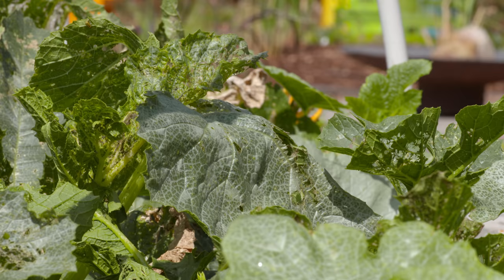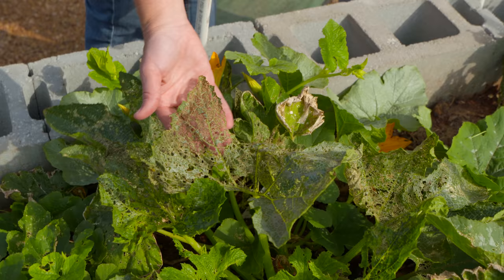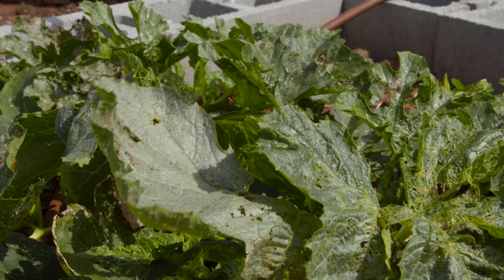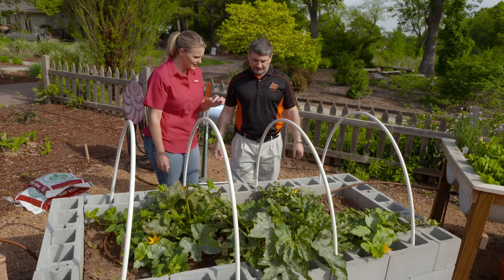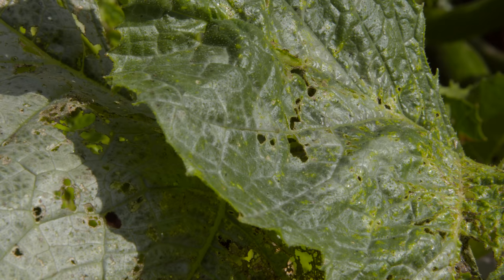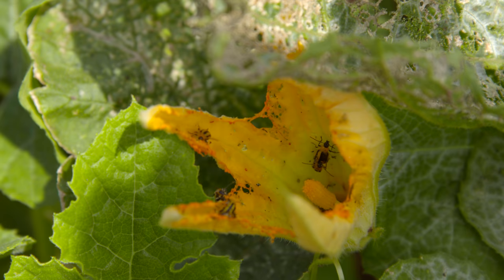We noticed these cucumber beetles about five days ago and then came back over the weekend and this has happened — they're small insects but they can really do a number on your crop quickly. You can see the foliar damage; they skeletonize the leaves through their feeding activity in the adult stage. There's a lot of mating going on too, and the females lay eggs in the soil — those larvae hatch and tunnel into the roots. Plus they are important vectors of mosaic virus and bacterial wilt affecting cucurbits, so you get direct damage and indirect damage from disease transmission.